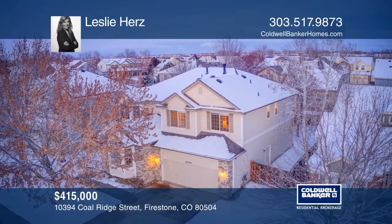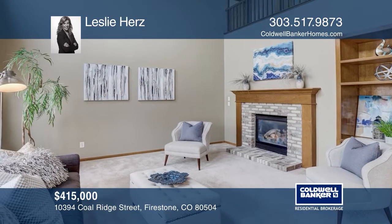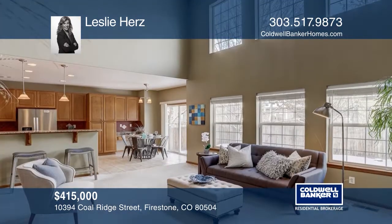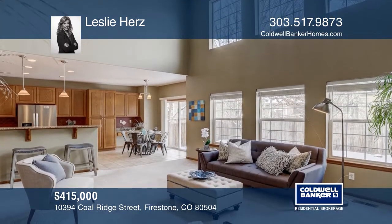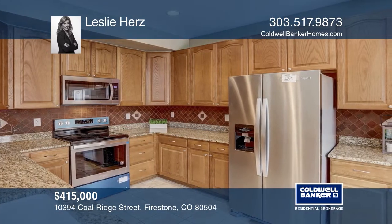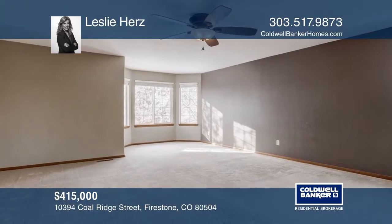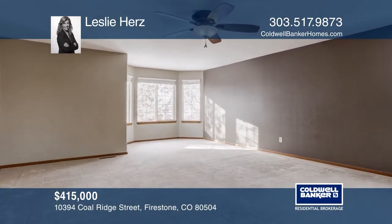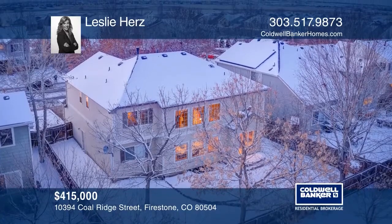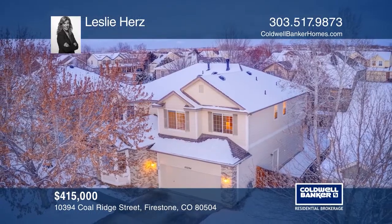This bright and open floor plan home in the Booth Farms neighborhood showcases a family room with cathedral ceilings, a gas fireplace, double-stacked windows, and opens to the second story hallway. The kitchen features updated granite countertops and new stainless steel appliances. Situated upstairs is a five-piece master suite with a soaking tub and walk-in closet. Take a look around your future home by contacting Leslie Hertz to schedule a tour.